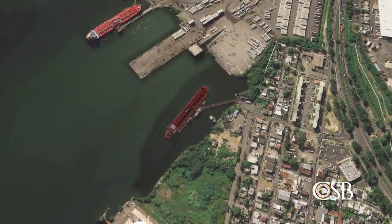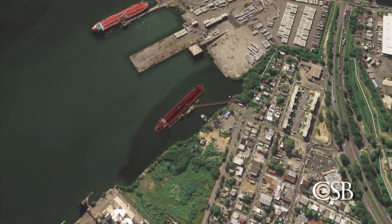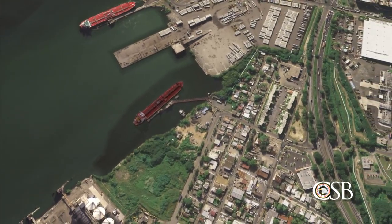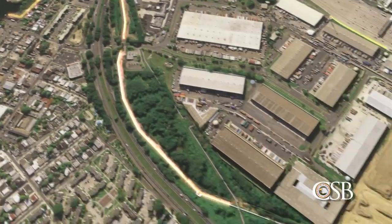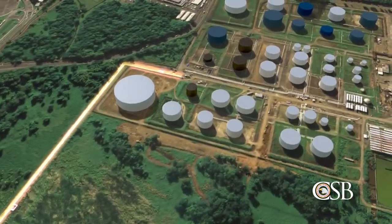On Wednesday, October 21, 2009, Caribbean Petroleum Corporation, or CAPECO, began a routine transfer of more than 10 million gallons of unleaded gasoline from a tanker vessel docked two and a half miles from the facility.